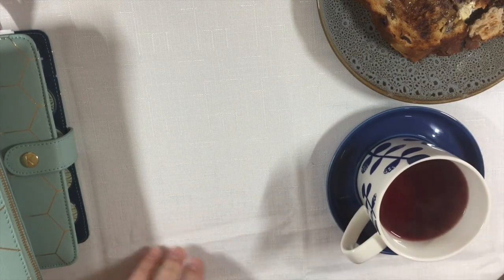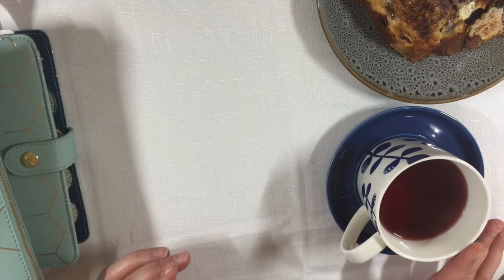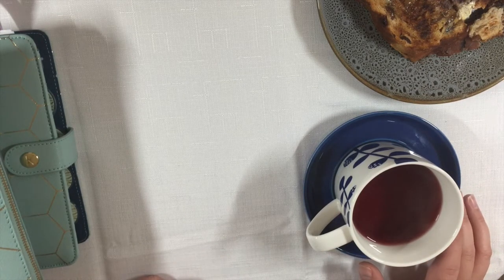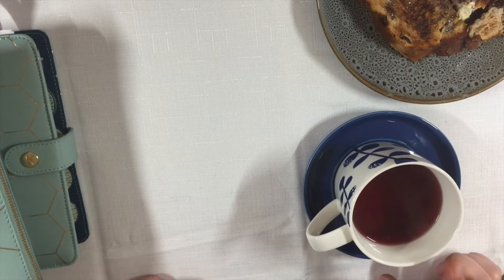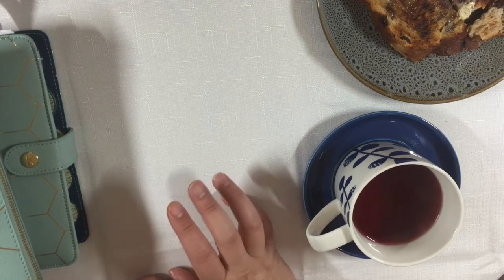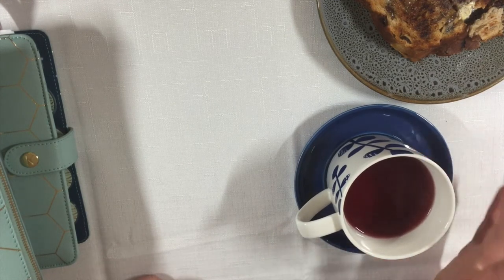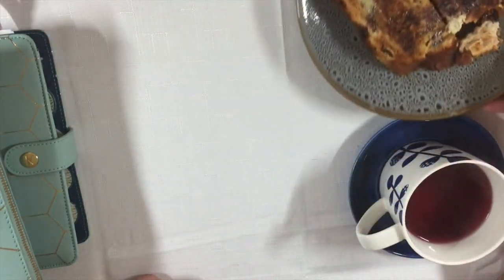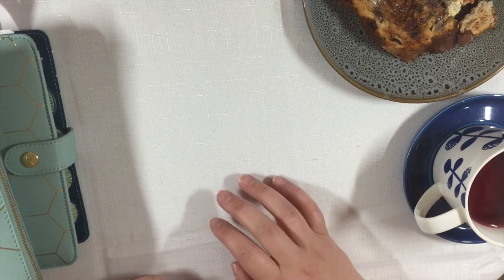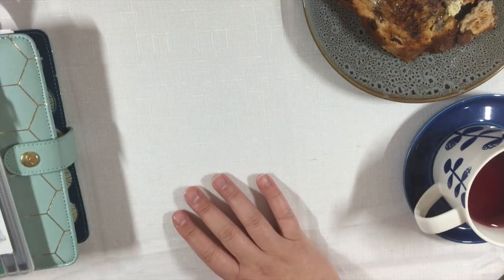This morning I woke up feeling a little bit stressed and anxious — I do have assignments due — so instead of having my normal black tea I decided to have a herbal tea. This tea is from T2, it's a berry fruit tea. I keep my teas in a tin so I can't tell you the exact one, but I'll pop it in the description. I'm also having a slice of raisin toast. Because this is an authentic morning routine video, I'll probably eat and drink during filming.